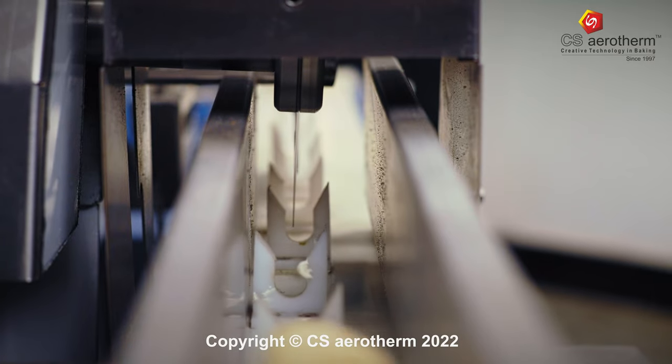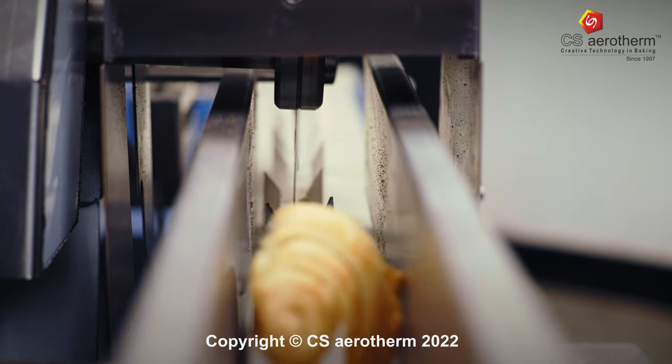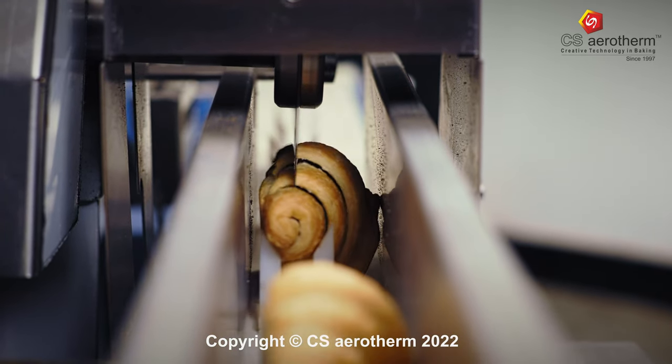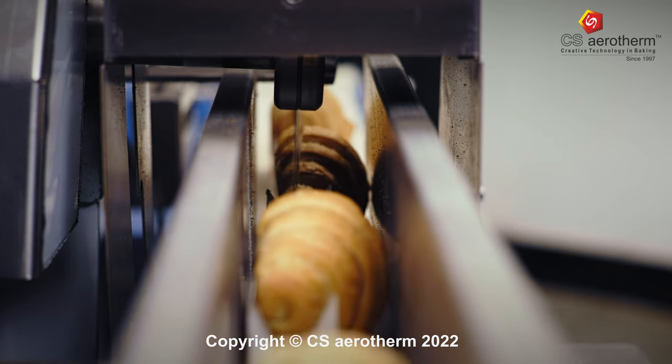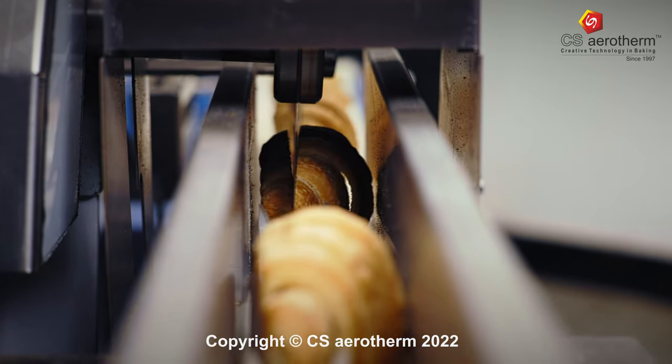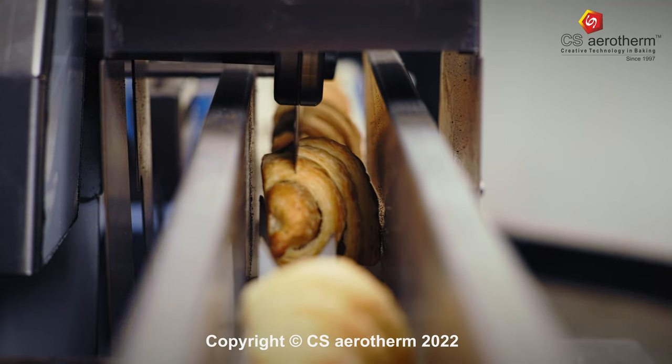We at CS Aerotherm understand these issues and always try to bring solutions to the table. Our auto slicing cream filling machine neatly slices the puff pastry or choux pastry enough for the filling, without slicing it into two halves.